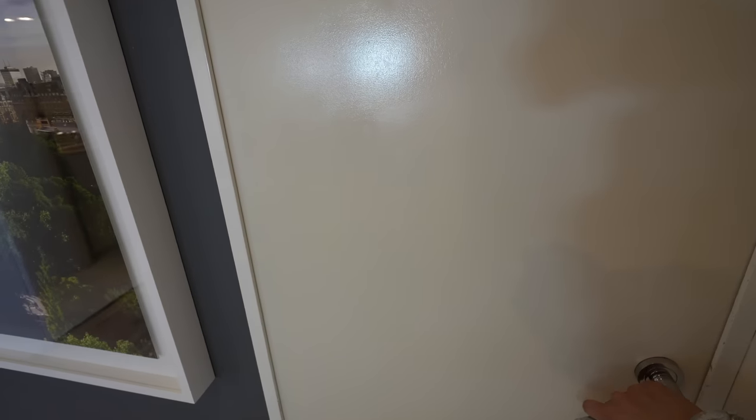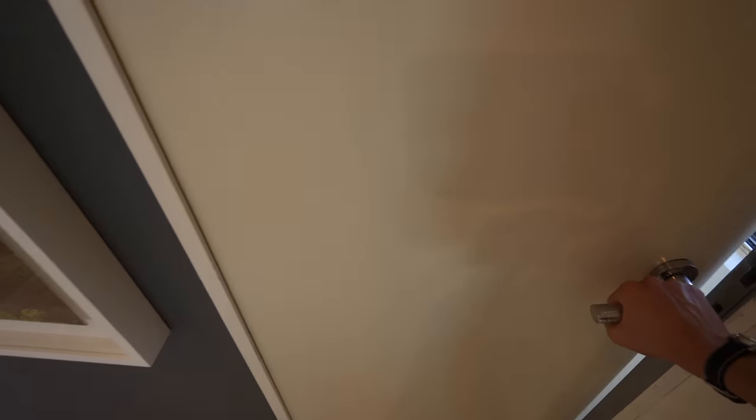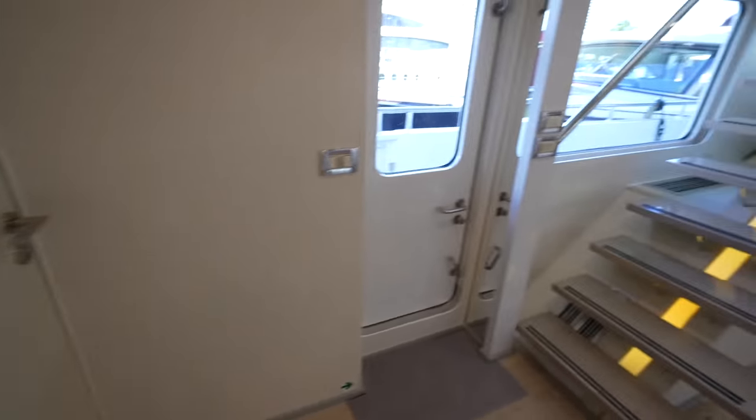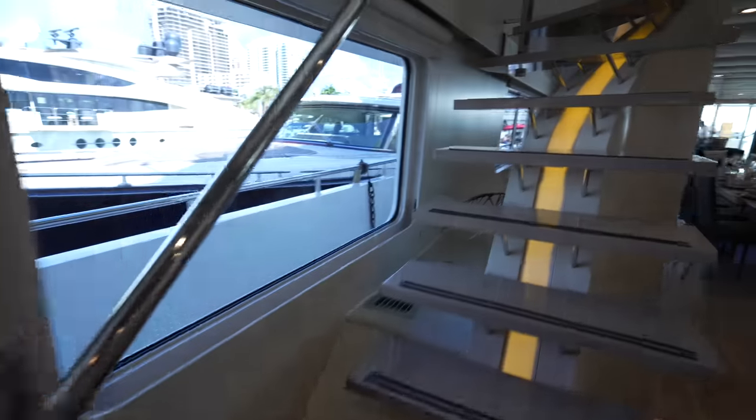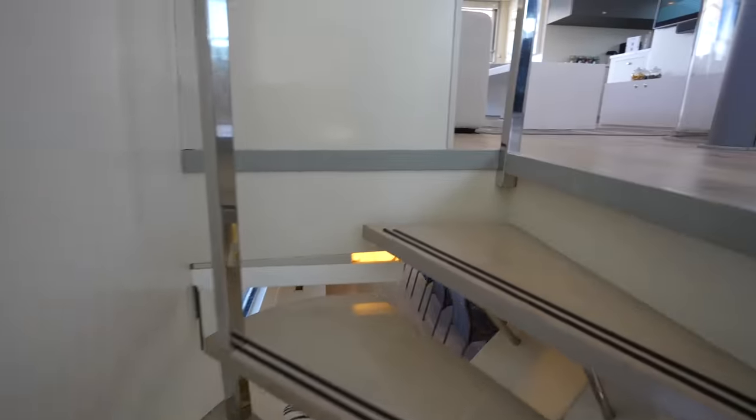Behind this door is another way to enter the crew area. We're going to be respectful of the crew — they're all actively working so we won't be going into their area. Sometimes you have to be respectful; every situation is a little bit different.